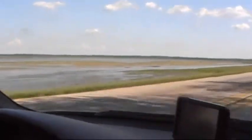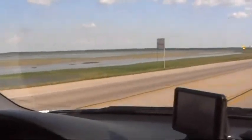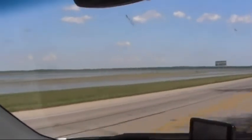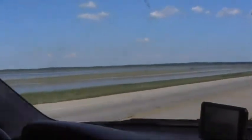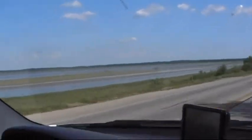Dixon Mounds Museum. I have no idea what that is. There's water on this side too. There's some white bird flying here.